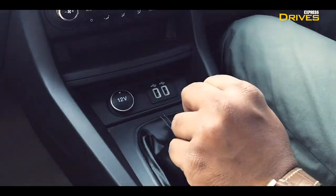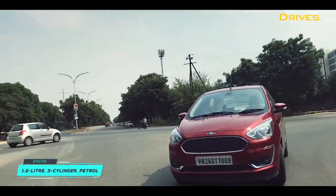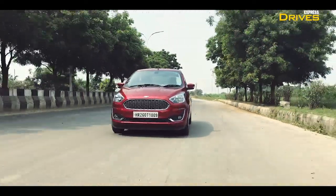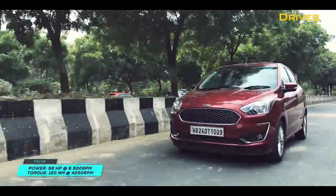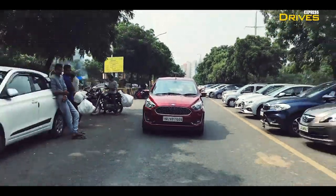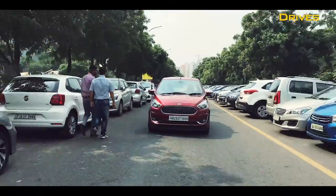First, let's talk about the driving dynamics of this car. The Ford Aspire comes with a 1.2-litre three-cylinder petrol engine which is capable of churning out 96 HP of power along with 120 Nm of peak torque. The 4,000 km that I've covered on this car, most of them have been in the city during peak rush hour traffic, which gave me an opportunity to see how this engine actually performs in its natural habitat.